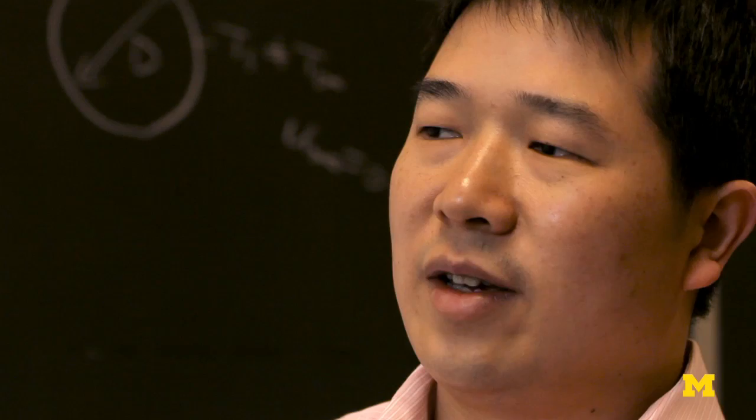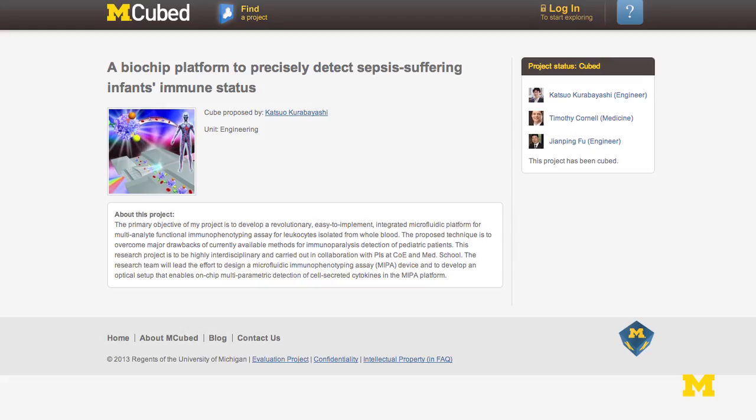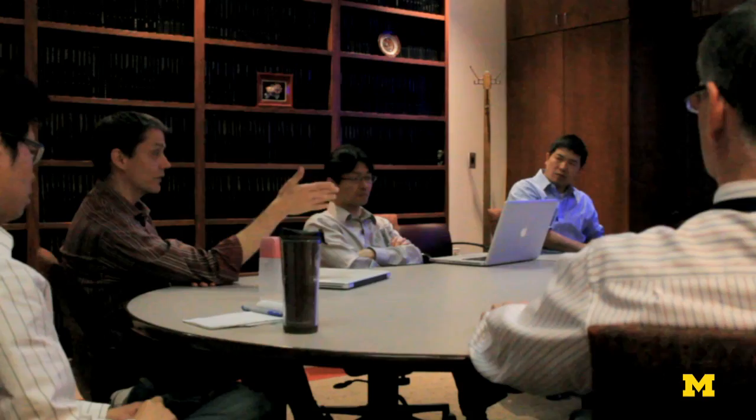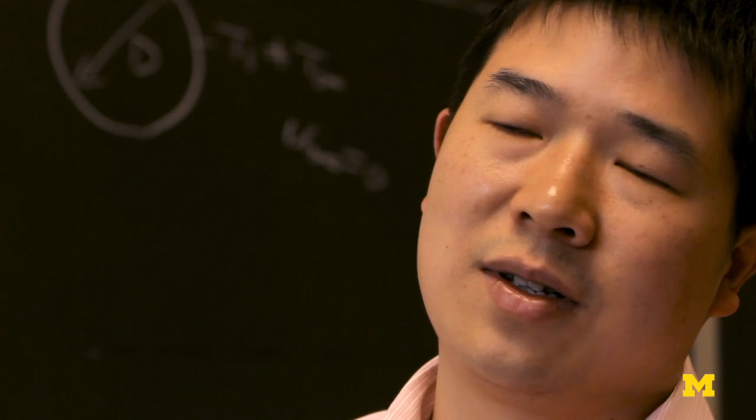MQ is a very novel mechanism to allow people to propose new ideas without any preliminary results and bring a team together from across different disciplines, allowing them to receive seed funding without external review. The team can then start generating results and seek external funding. This MQ gives people here the freedom to pursue some really high-impact ideas.